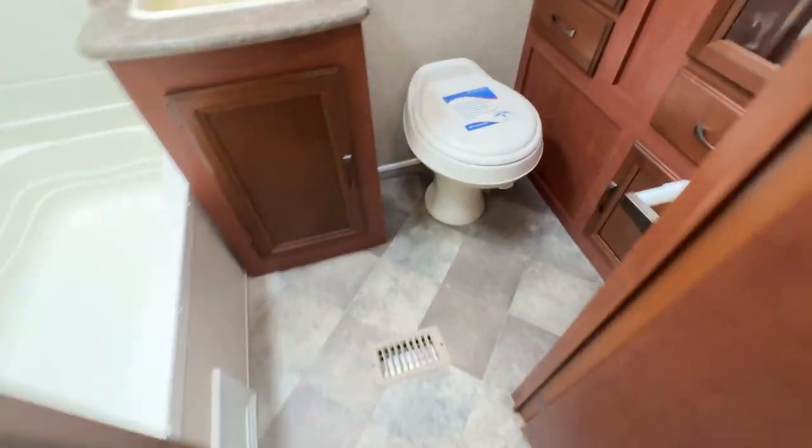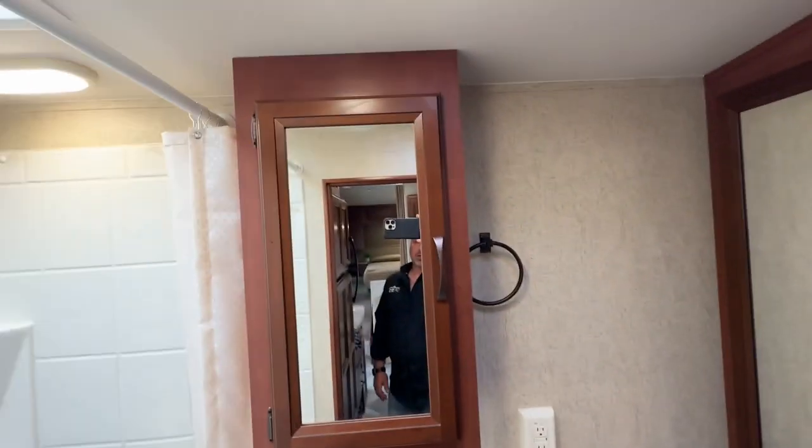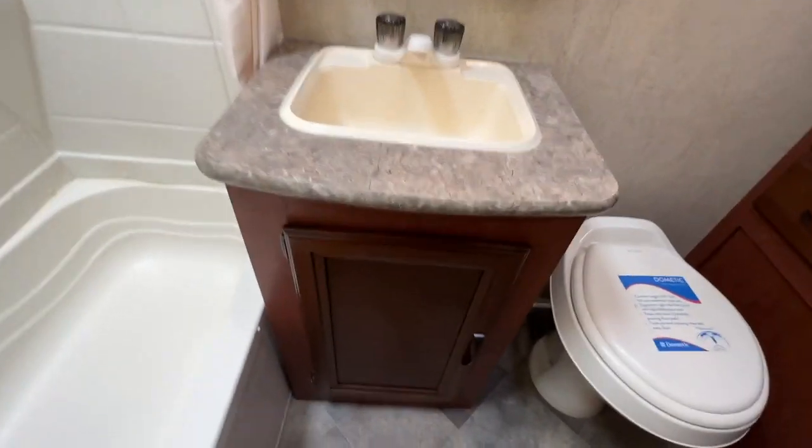Walking into the bathroom, you have your flush toilet, a complete wardrobe closet, a medicine cabinet, a vanity, and a full tub-shower combo. There's a skylight in the shower as well. It's a really nice size bathroom overall.